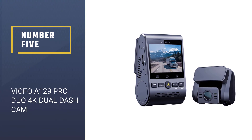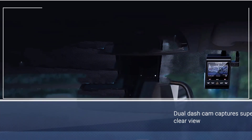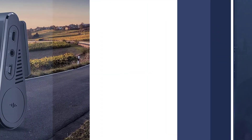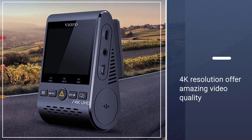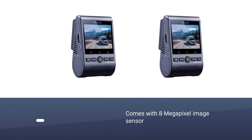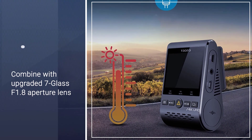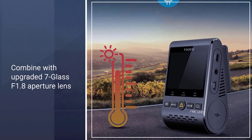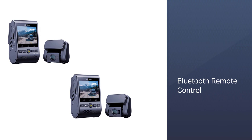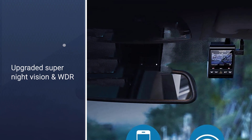Number 5: Viofo A129 Pro Duo 4K Dual Dash Cam. Viofo's A129 Pro Duo must be performing some level of optical and video processing voodoo, because this 4K front, 1080p rear dash cam combo captures are nearly perfect. As the 4K UHD upgrade from the Viofo A129 Duo, the front video shows enough detail to make me think that the extra storage space 4K UHD requires — 4 times that of 1080p — might actually be worth it. The rear video is some of the best 1080p I've seen. Integrated GPS makes it the full package. The dash cam comes with an 8-megapixel image sensor that provides a much clearer image than most dash cameras at night.